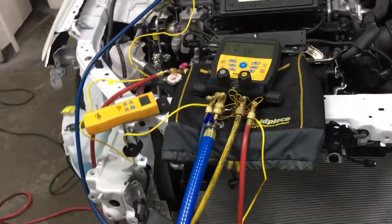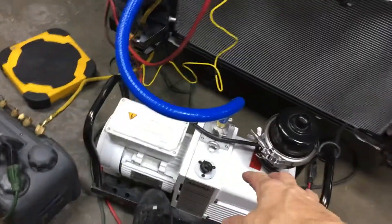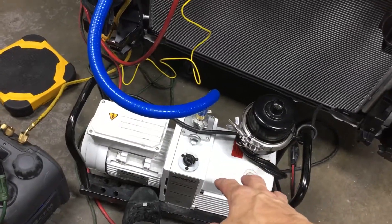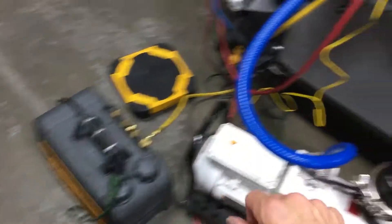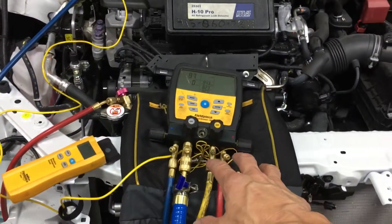Now I'm about to draw a vacuum on the system. As you can see right now, I have the 12 CFM pump that can go down to 3 microns, and the 8 CFM Field Piece that can go down to 20 microns. They're both hooked up to my manifold system.